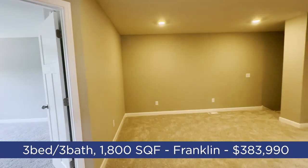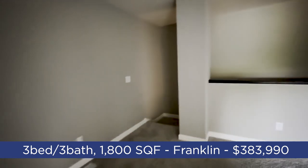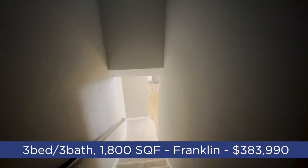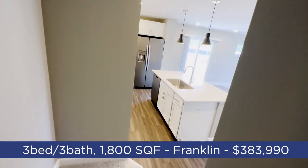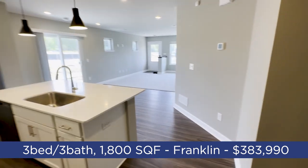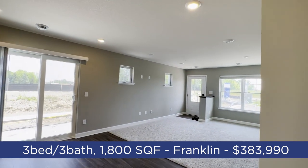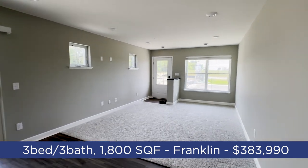If you enjoy the tour, be sure to drop a comment — it motivates me to keep doing these when I'm out and about between showings. After this I've got an in-person showing, and tomorrow I'll be back in Maple Grove looking at some luxury homes in the million-dollar range for a buyer we just picked up. Very excited about that — let's head on over to the next unit.